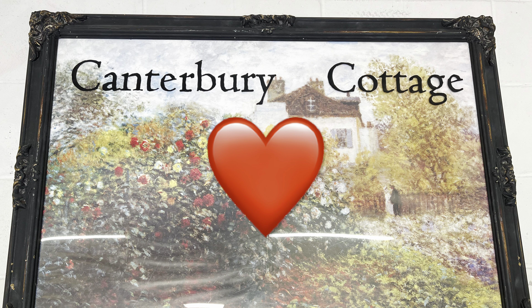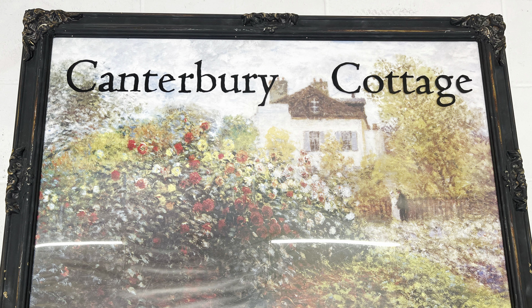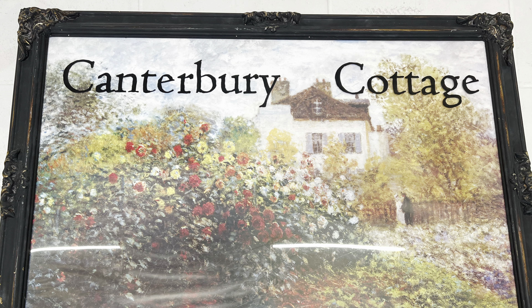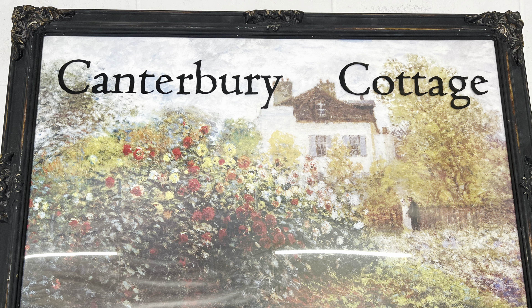I hope you were inspired to tackle that disaster zone in your home and turn it into a happy place. And if you'd like even more organizational tips, here's another video I think you'll like. Thank you.